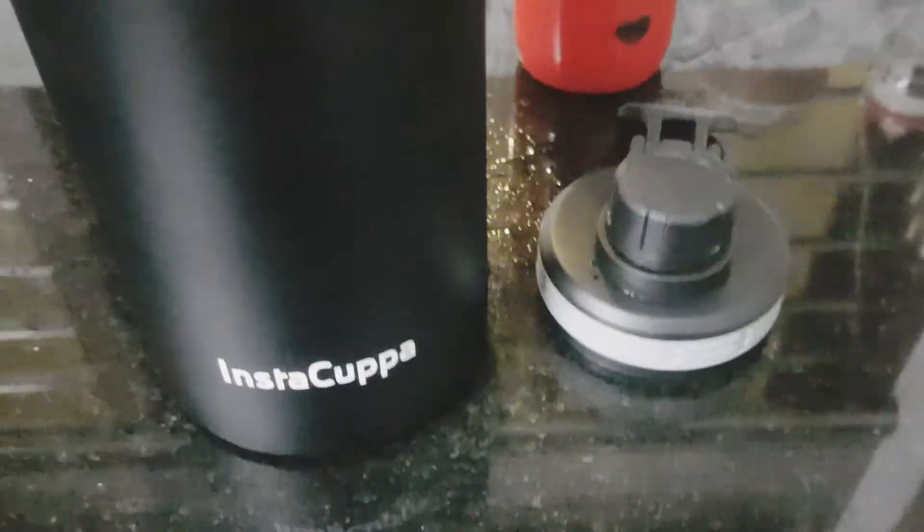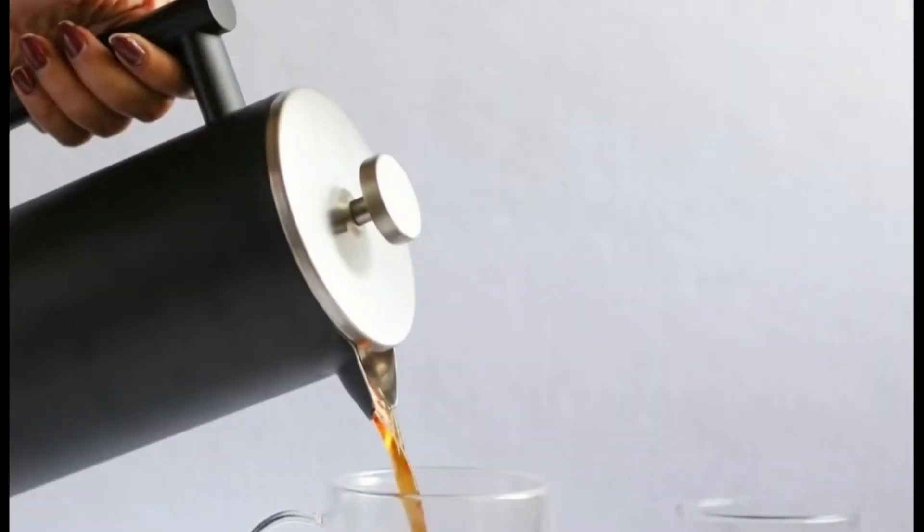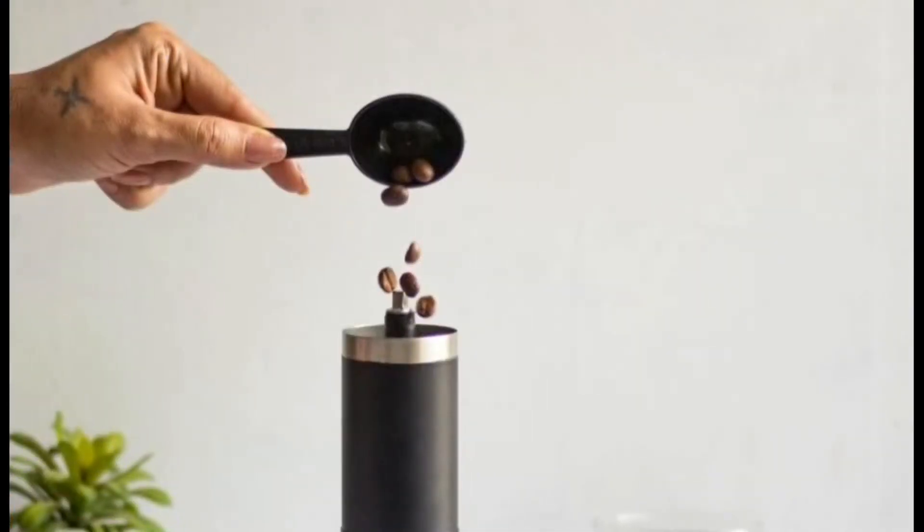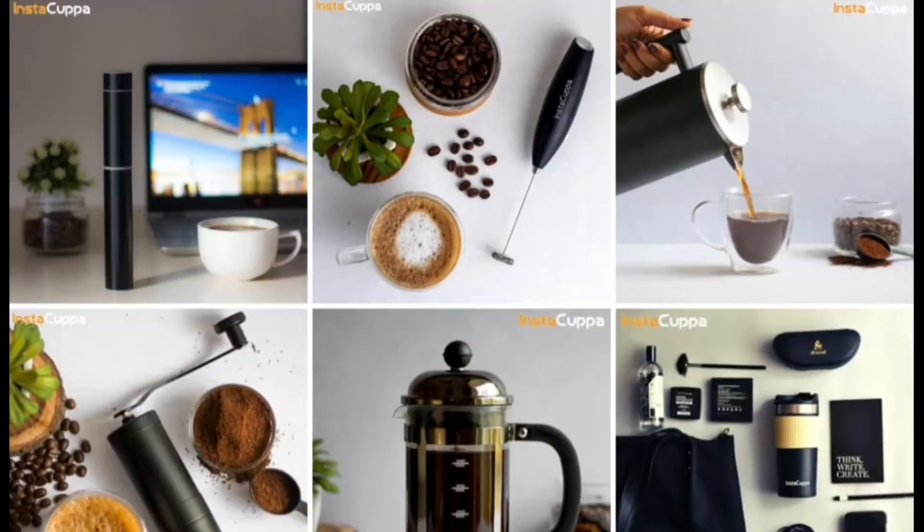Friends, not only this bottle, Insta Koopa is having a wide range of products like these. You can check out their Instagram page for more, and the link will be given in the description box below.